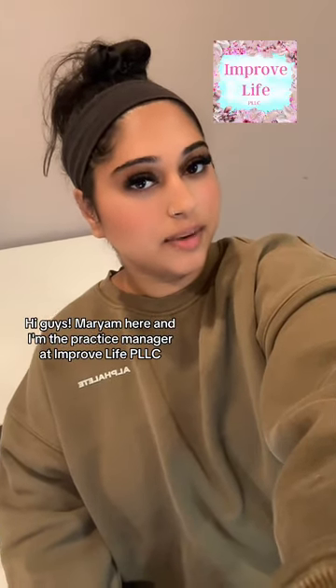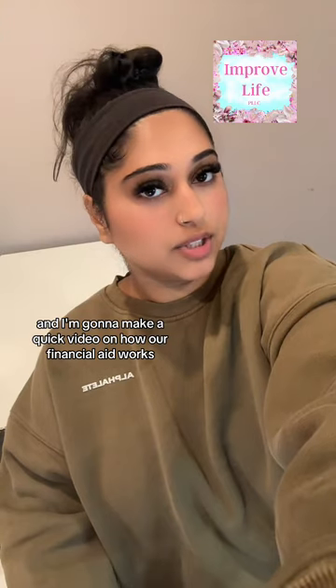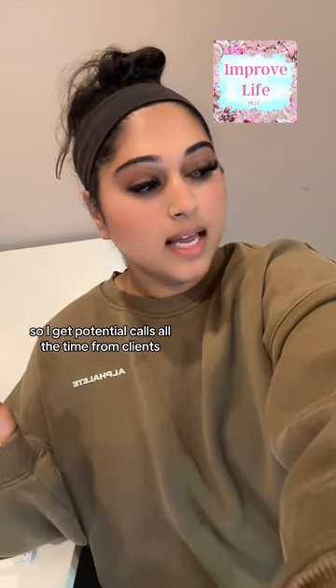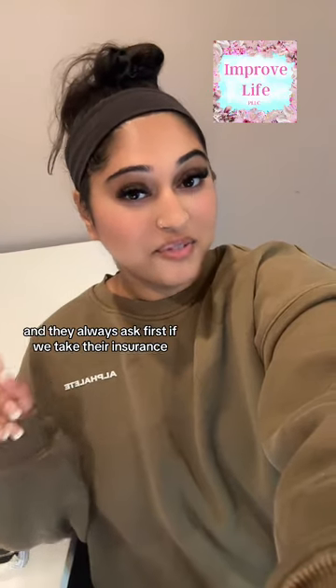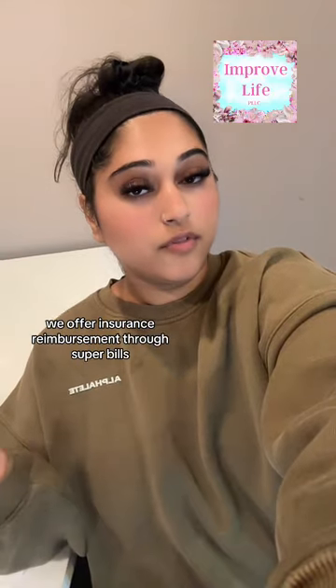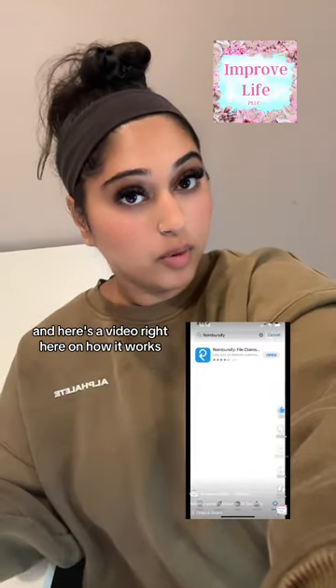Hi guys, Miriam here and I'm the practice manager at Improve Life PLLC and I'm going to make a quick video on how our financial aid works. I get potential calls all the time from clients and they always ask first if we take their insurance, and just because we don't directly take insurance doesn't mean that you still can't use it. We offer insurance reimbursement through super bills and here's a video on how it works.